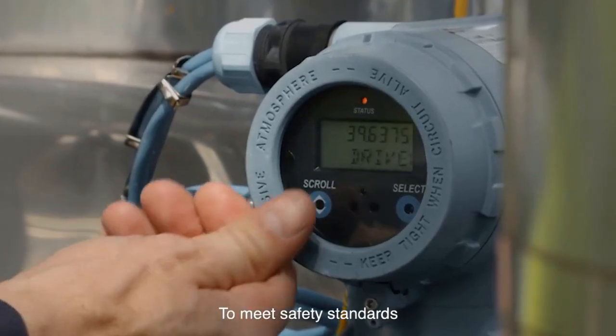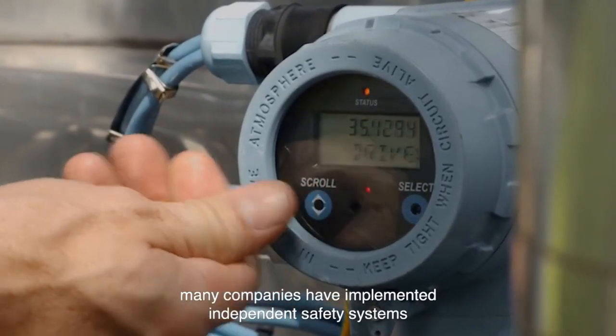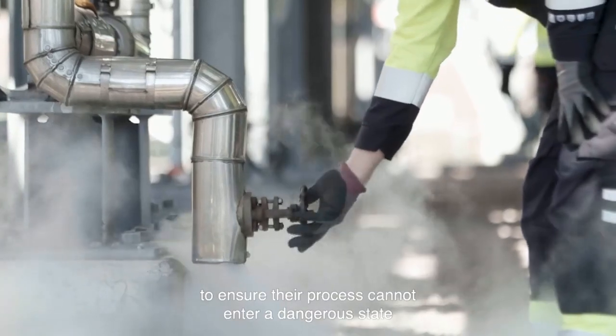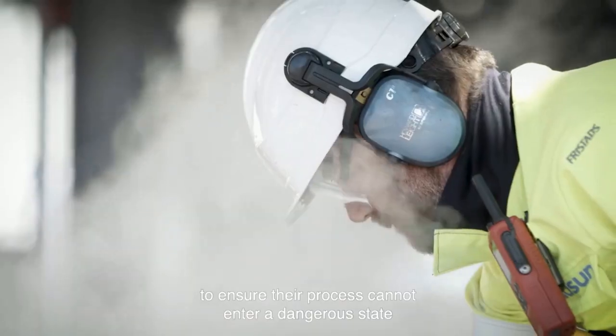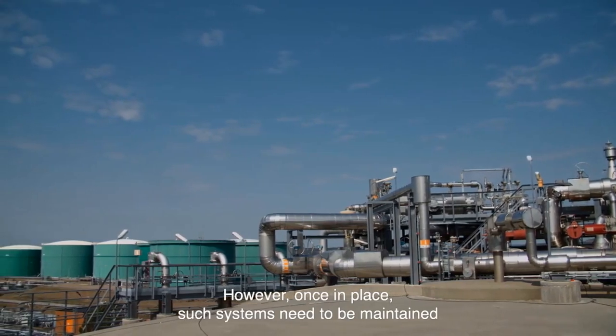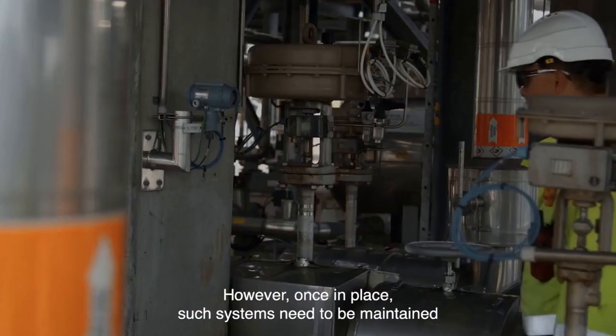To meet safety standards, many companies have implemented independent safety systems to ensure their process cannot enter a dangerous state. However, once in place, such systems need to be maintained.